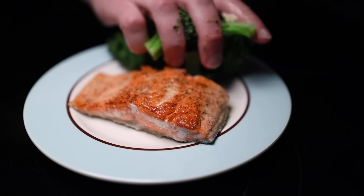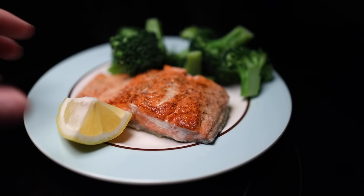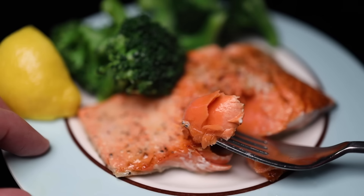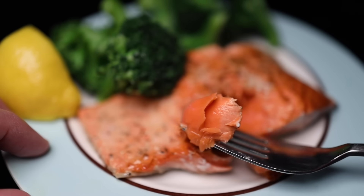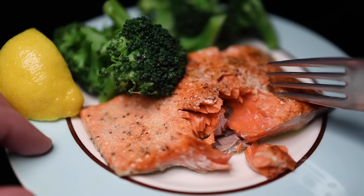A little steamed broccoli on the side, and that's all I need for dinner. This is a very frequent weeknight meal in our house — quick, easy, and good for you. You can see the salmon is still kinda smooth and moist in the center. I would call this medium-rare salmon. I like it more rare, but if I was cooking for other people, this is what I'd guess most people want.